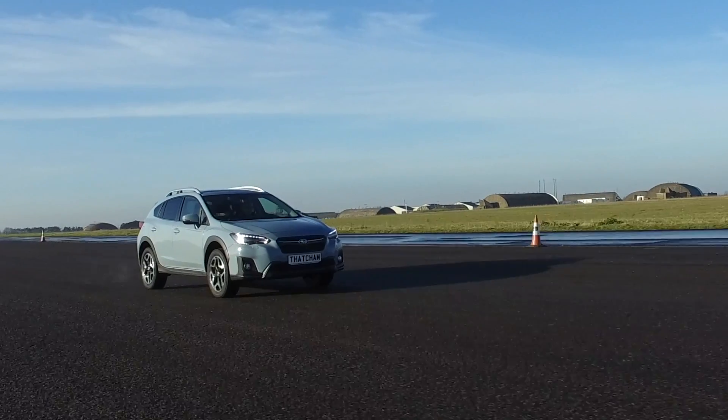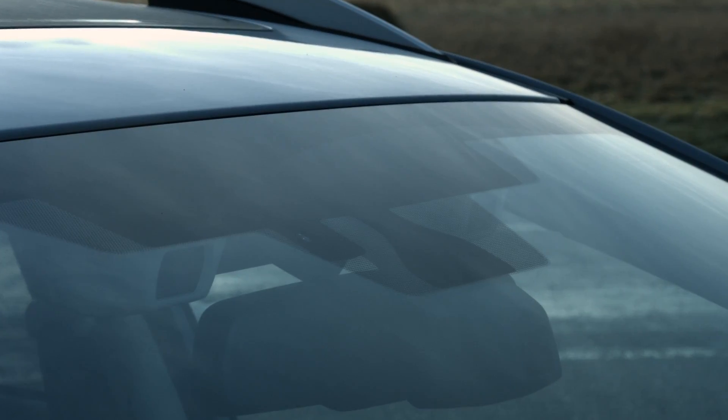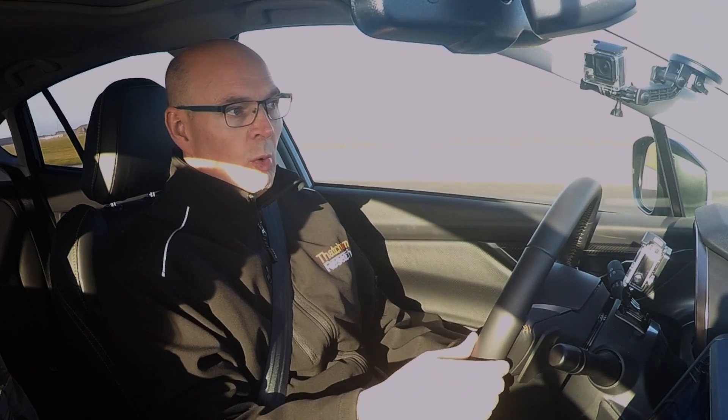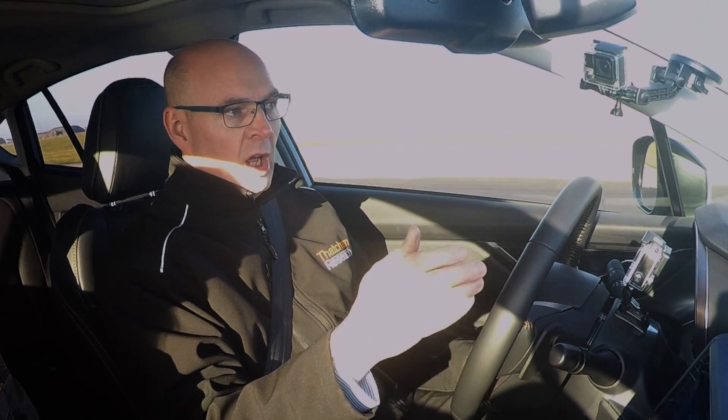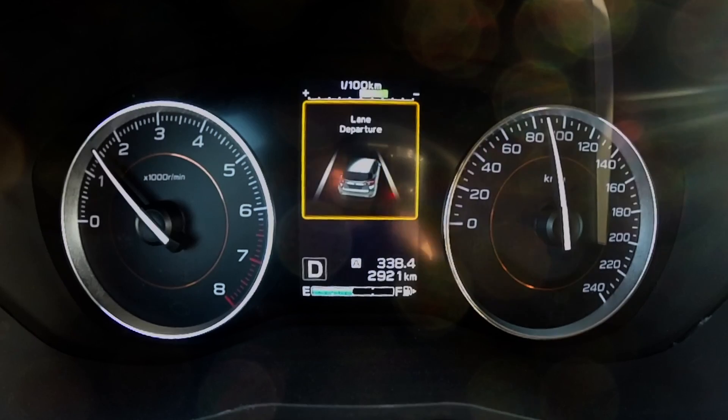This is the new Subaru XV and it's got a driver assistance system called Lane Keep Assist. About 20% of all crashes are run-off-road events where the car runs off the road. This uses a stereo camera system in the middle of the vehicle — it monitors the white lines, and if I just momentarily move towards the white line the vehicle steers back.